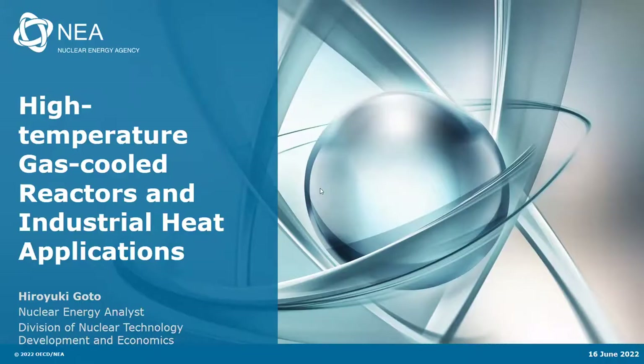I'd like to introduce to you Hiroyuki Goto. He is an analyst from my team at the NEA, and he'll be presenting the findings of our report that will be available on our website today. Hiroyuki Goto joined the NEA in 2019, and since then has been working on research activities related to technology development in the nuclear field, in particular related to advanced reactor technologies and more recently to high temperature advanced reactor technologies. Prior to joining the NEA, he worked for the Kansai Electric Power Company as manager of nuclear safety and emergency preparedness at Ōi nuclear power station in Japan. He has over 13 years of experience in nuclear power plant operation and safety design, and holds a master's degree in energy science from Kyoto University.